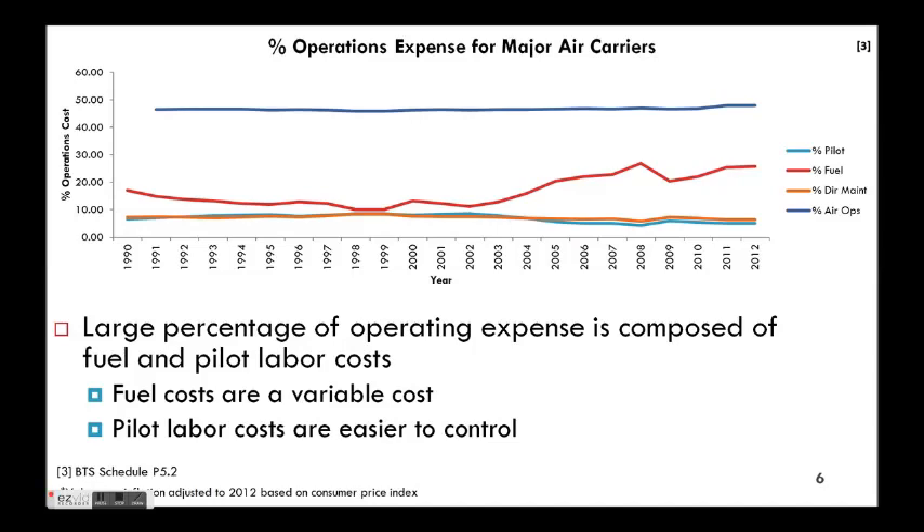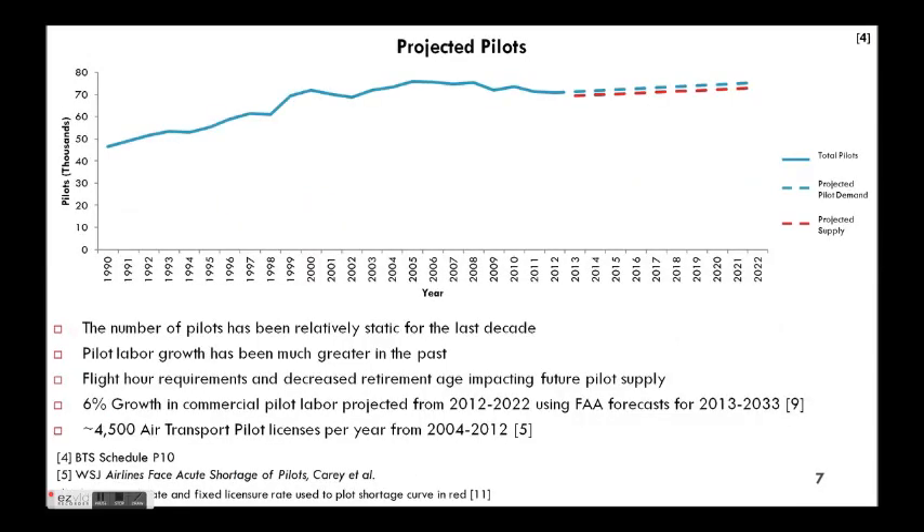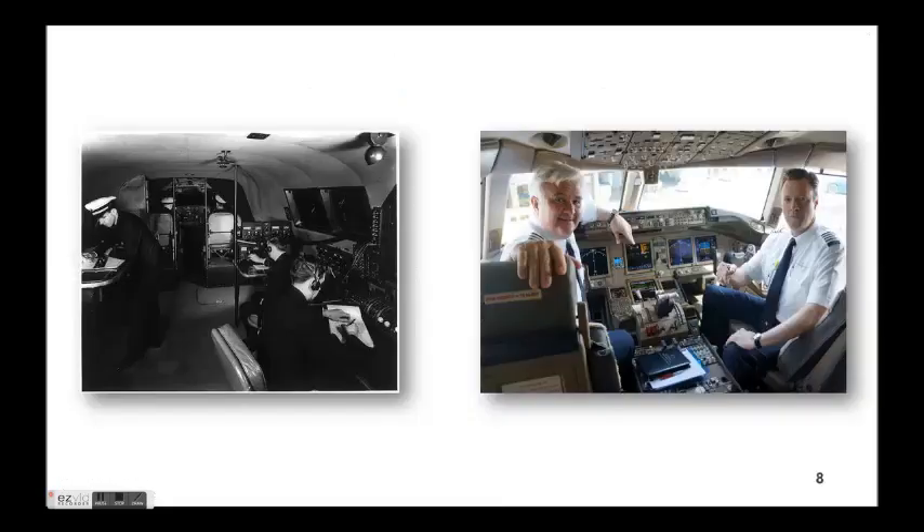Pilot labor, though steady, was still a pretty large portion of that $100 billion or so operating expense. In addition to that cost figure is the fact that, according to the FAA and some other reporting, there's an expected pilot shortage in the commercial area. So you're having cost issues and you also might have a pilot shortage — that drives looking at a single pilot cockpit.